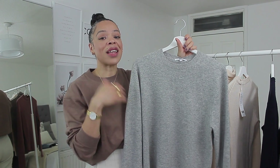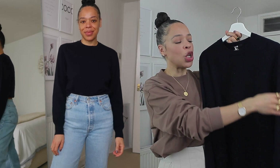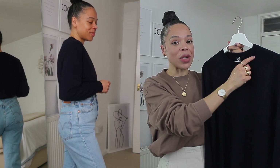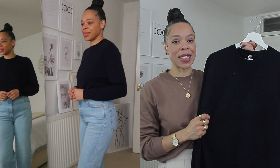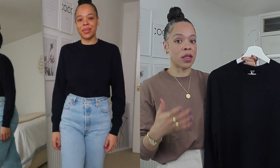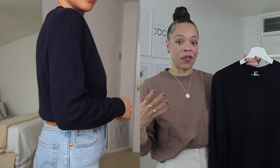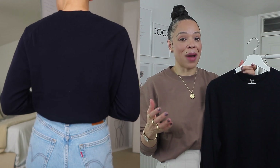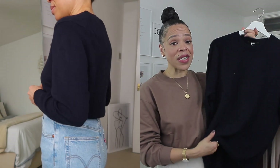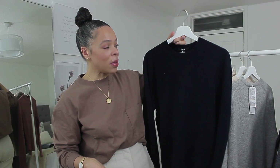I liked the cashmere crew neck style so much that I ordered it in dark navy as well. It feels exactly the same — super soft, not itchy. I love that the crew neck is quite snug. Uniqlo does crew necks so well and I find it flattering for anyone. If you find cashmere a little bit itchy, my recommendation is to wear a thin cami or long sleeve t-shirt underneath to stop the itchiness. I'm not entirely sure if I'm going to keep the navy shade but for the price it's definitely something worth buying.